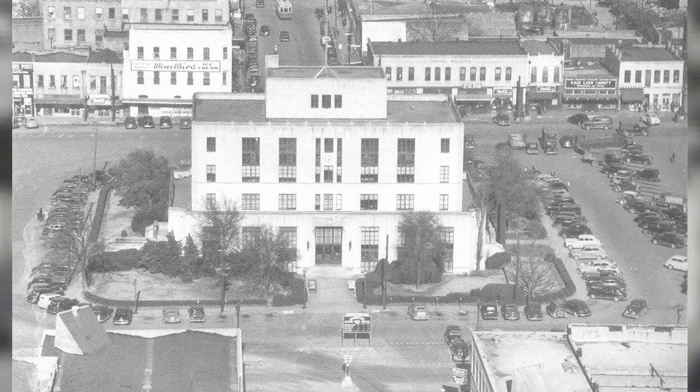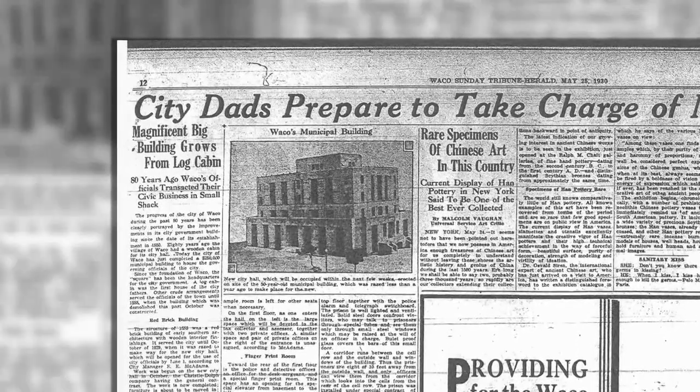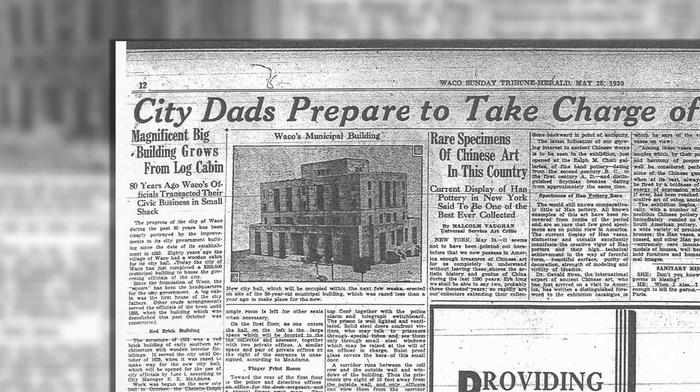The fourth floor was where the city jail and telegraph office were located. Built at a cost of $225,000, Waco's new city hall was completed a year later and officially opened in June of 1930.